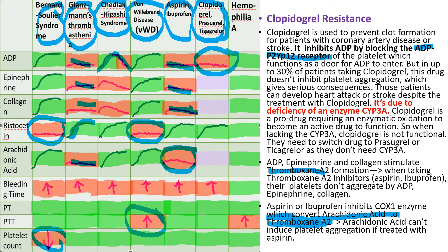Patients taking clopidogrel hoping to be protected from heart attack or stroke can still have these events. The resistance is due to deficiency of the enzyme cytochrome P450 3A (CYP3A). Clopidogrel is a pro-drug requiring enzymatic oxidation by CYP3A to become active. When patients lack CYP3A, clopidogrel cannot function and remains a pro-drug. In cases of clopidogrel resistance, patients need to switch to prasugrel or ticagrelor, as those drugs do not require CYP3A for activation.